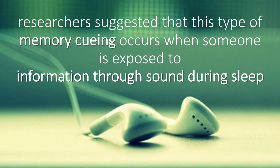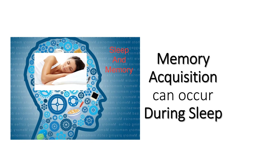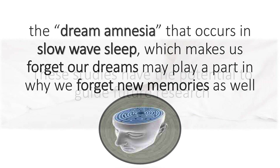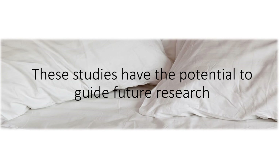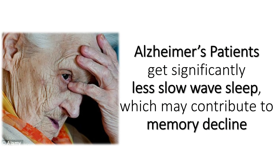A recent study conducted by researchers at the Weizmann Institute of Science found that memory acquisition can occur during sleep. The dream amnesia that occurs in slow-wave sleep, which makes us forget our dreams, may play a part in why we forget new memories as well. These studies have the potential to guide future research. Alzheimer's patients get significantly less slow-wave sleep, which may contribute to memory decline. Can we modify the disease process?